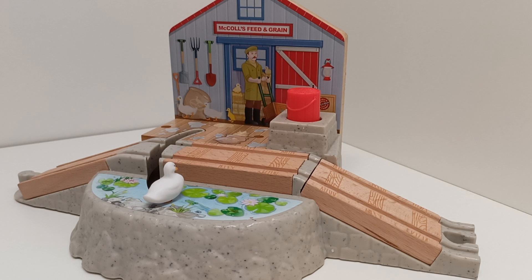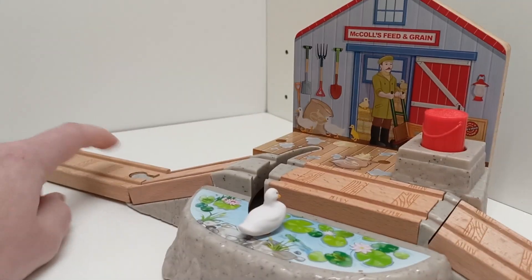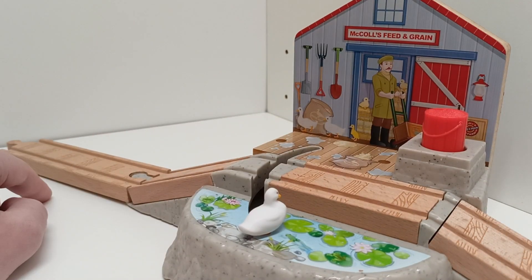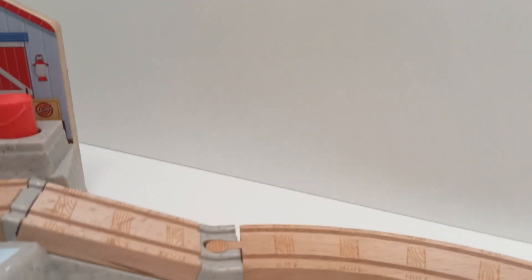The duck pond crossing itself, while nice, isn't really that well designed because sometimes engines have trouble going over it and away from it because of how steep the hills are. So I'm just going to connect it to some tracks — here I've used a regular straight piece, and here I've used a curve.